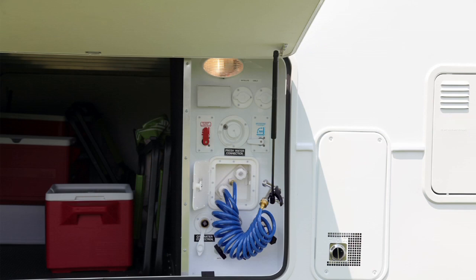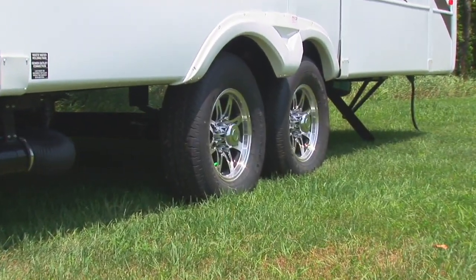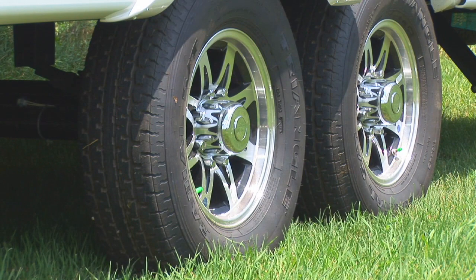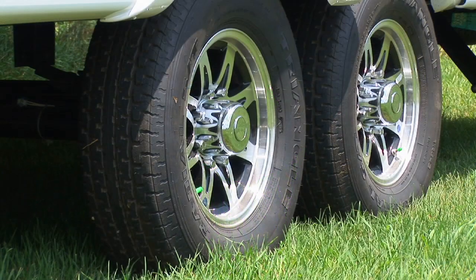A 75 amp power converter with built-in charger. The DynaGlide suspension system provides the smoothest ride on the highway by utilizing 16-inch, 8-lug aluminum rims with radial nitro fill tires, Equiflex premium suspension system, and quad shock absorbers.